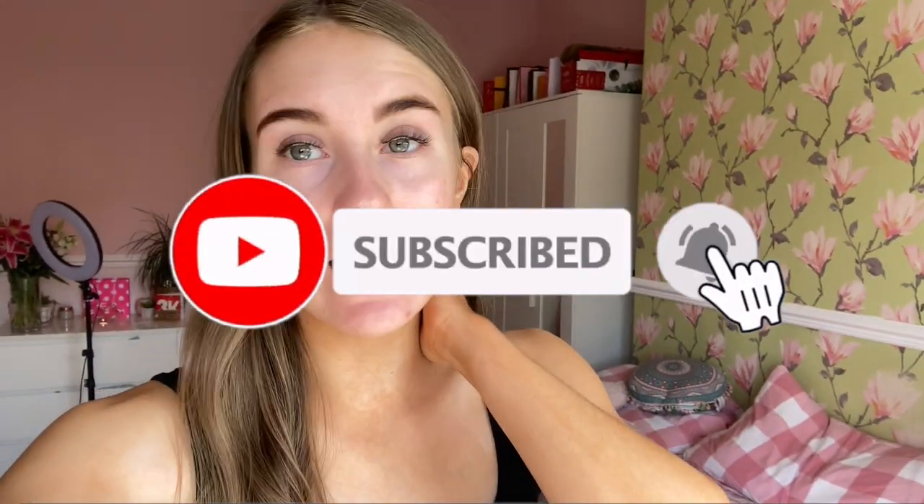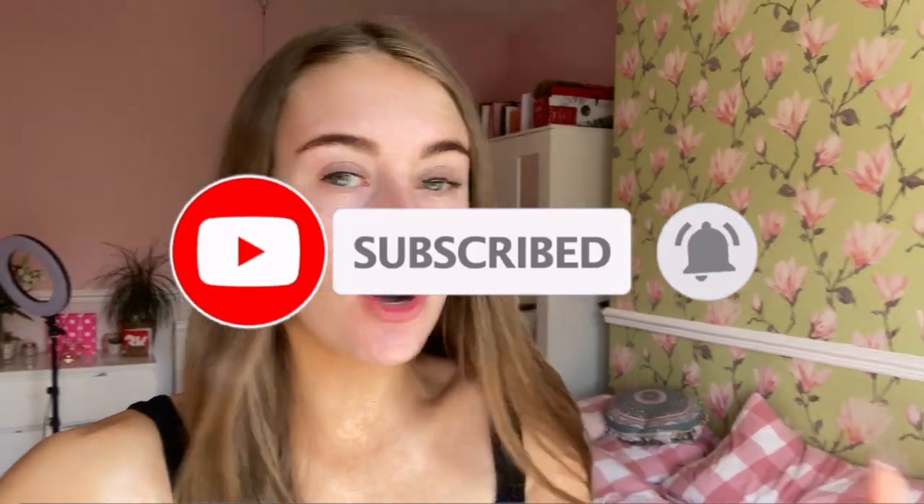Good morning everybody! Today it is actually Wednesday the 24th of June and I am vlogging because why not? The sun is shining — honestly, this weather today is absolutely amazing.